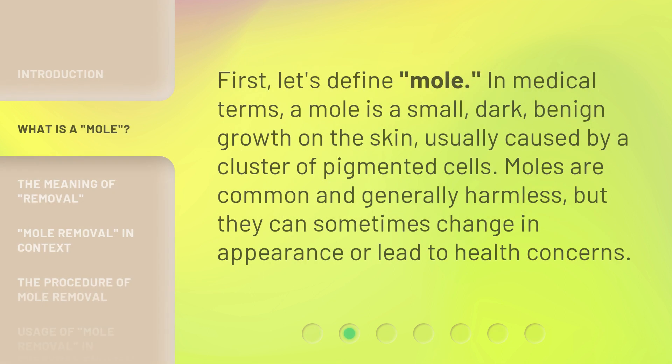First, let's define mole. In medical terms, a mole is a small, dark, benign growth on the skin, usually caused by a cluster of pigmented cells. Moles are common and generally harmless, but they can sometimes change in appearance or lead to health concerns.